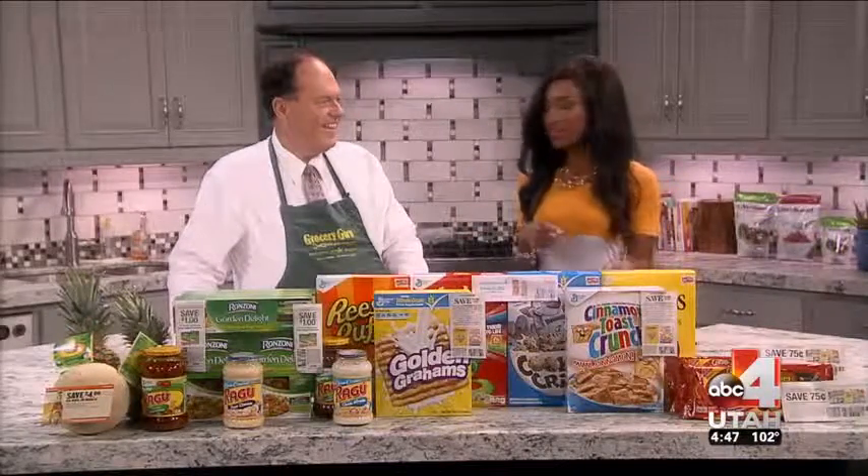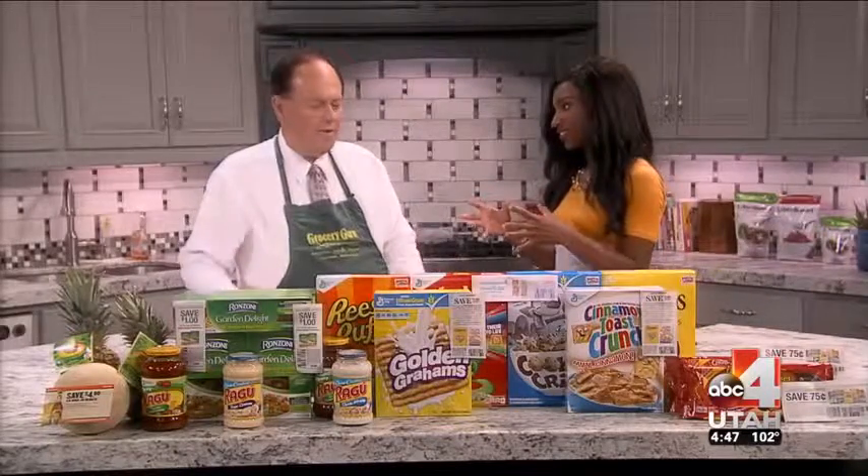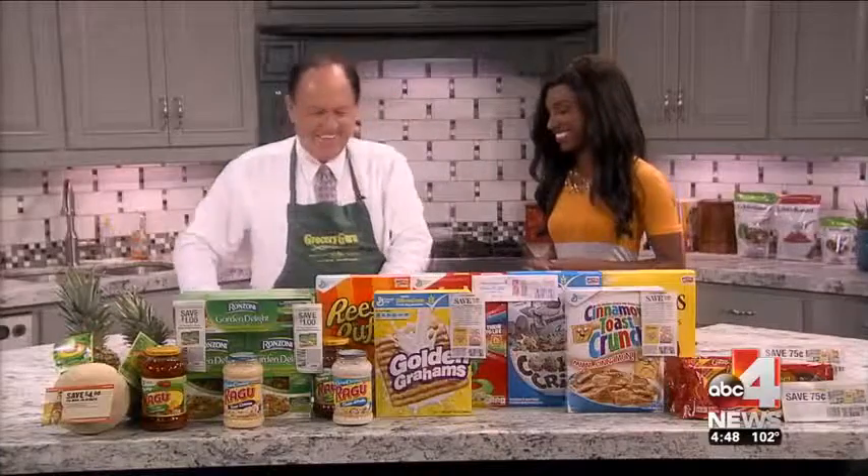Last week we talked about summer snacks. Now we've got the full-blown meals. The only thing hotter than the weather is the prices at Smith's this week.